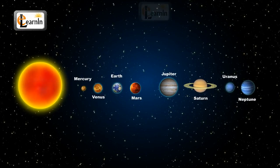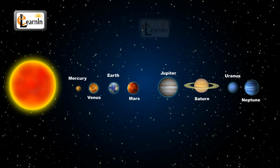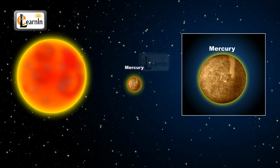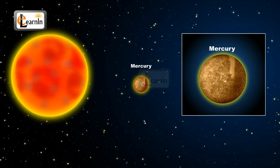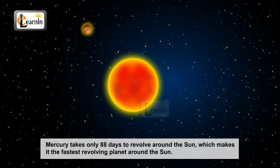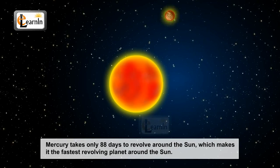Let's learn about the planets in the order of their distance from the sun, starting from the closest. Mercury is the smallest of the planets. It is as hot as it is close to the sun and hence no living creature can live on this planet. Mercury was named after the Roman god Mercury, who is the fast-flying messenger. Mercury takes only 88 days to revolve around the sun, which makes it the fastest revolving planet.